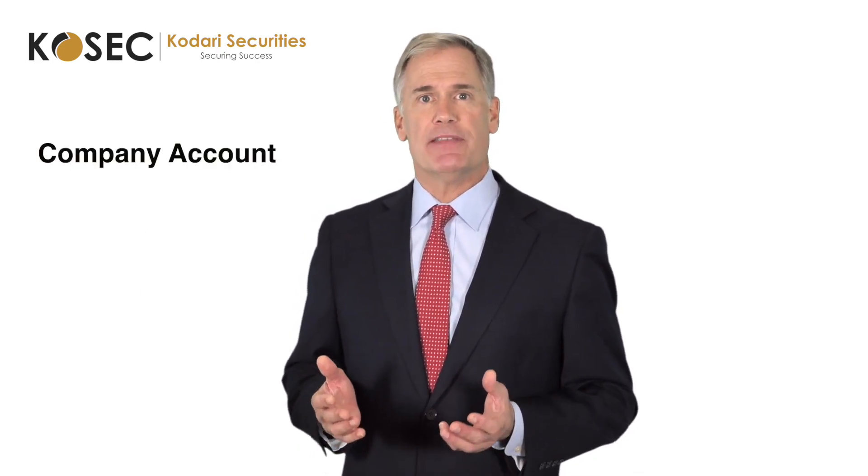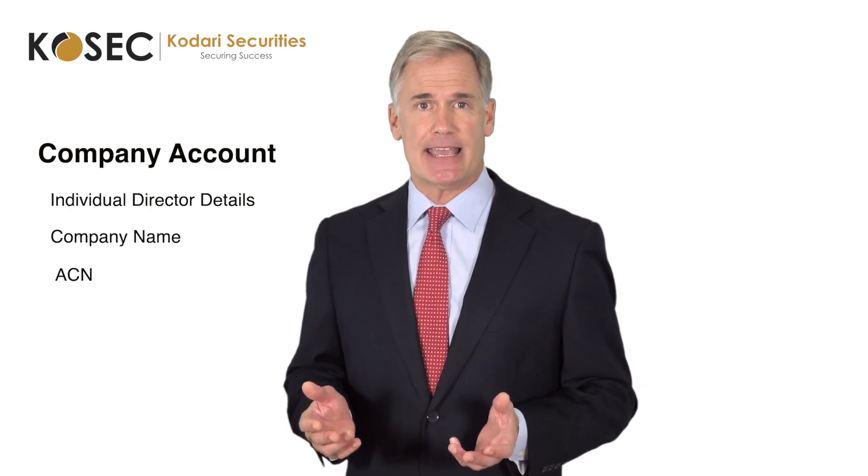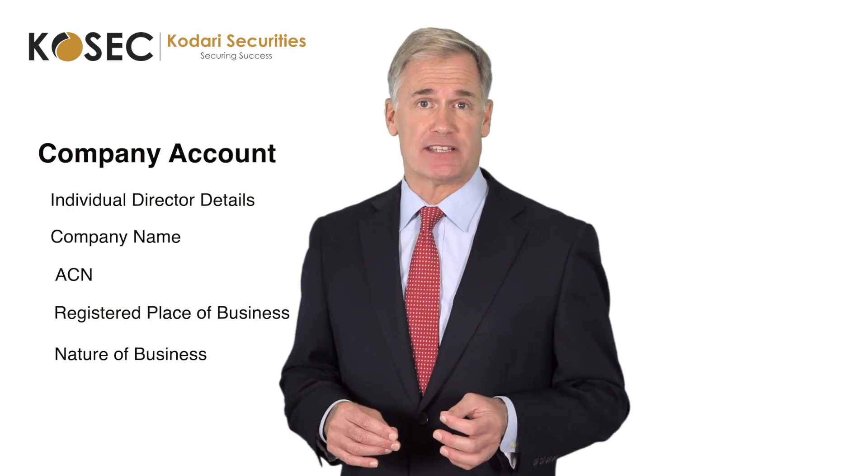For a company account, it would be the individual details for each director, company name, ACN, registered place of business, the nature of business, and a copy of a photo ID for each director.